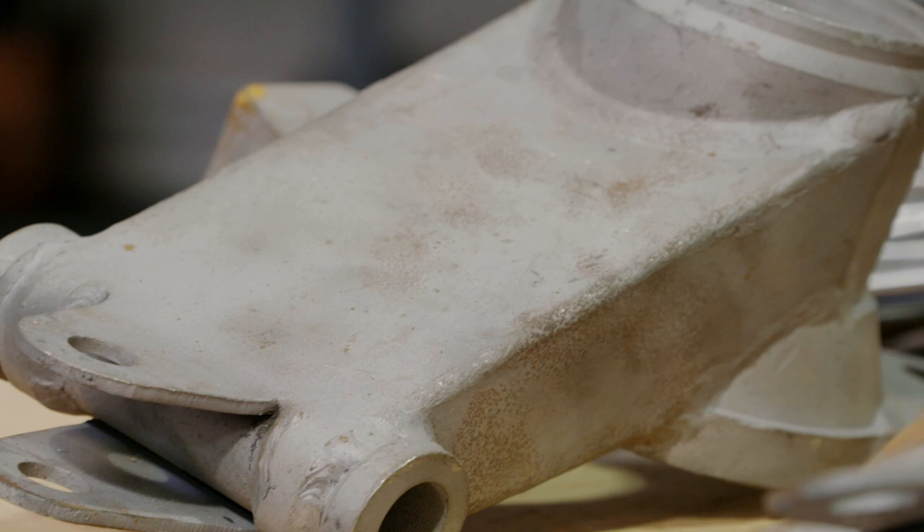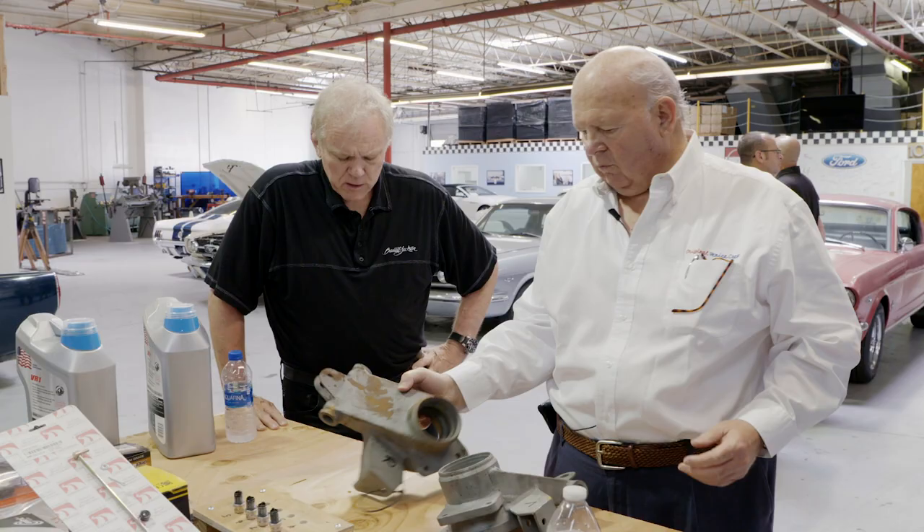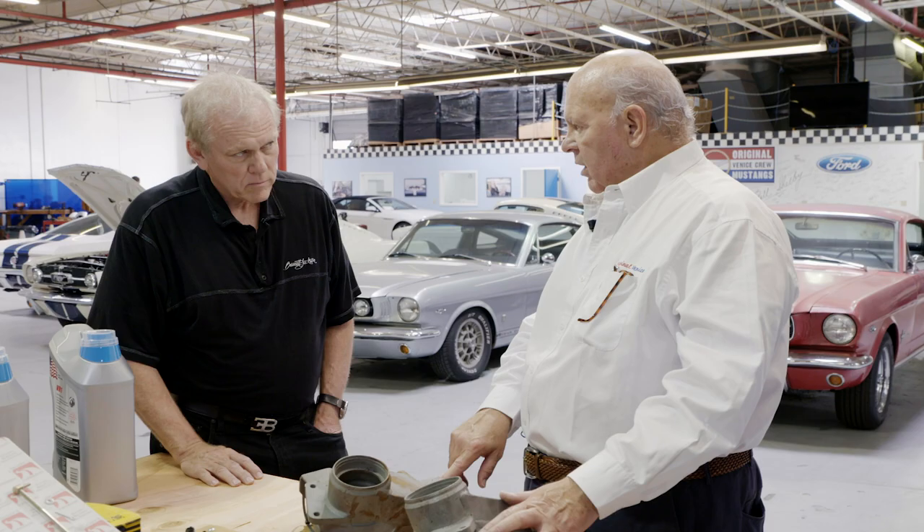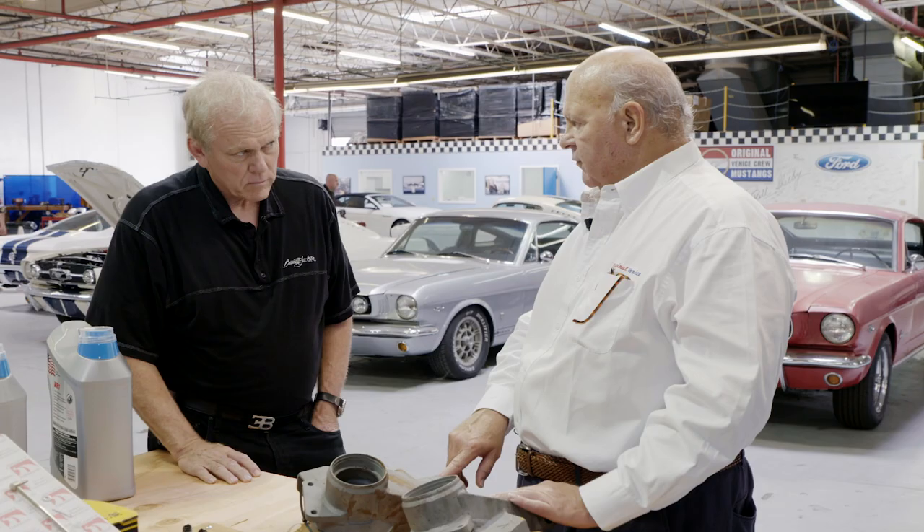About 50-some years ago, Ford wanted to develop an independent rear suspension car, so they did a couple of prototypes. And through a relatively circuitous route, we ended up with a lot of the original fabricated parts from Ford Advanced Vehicles.